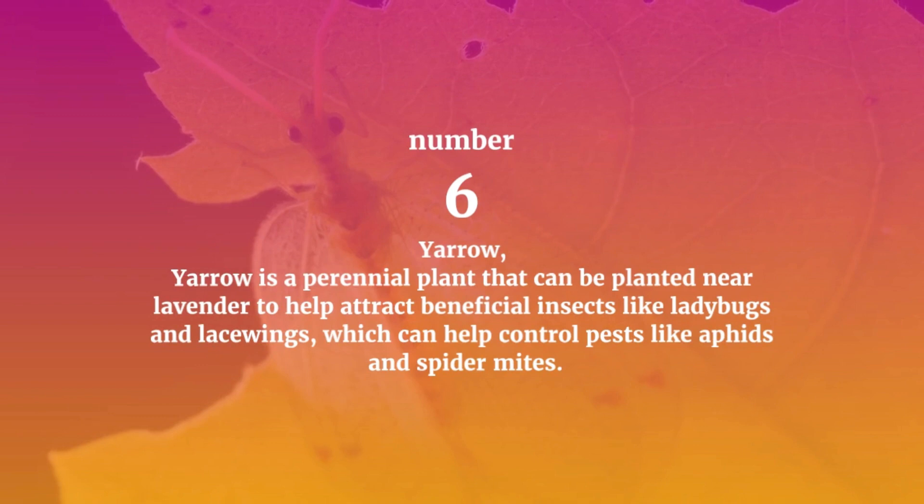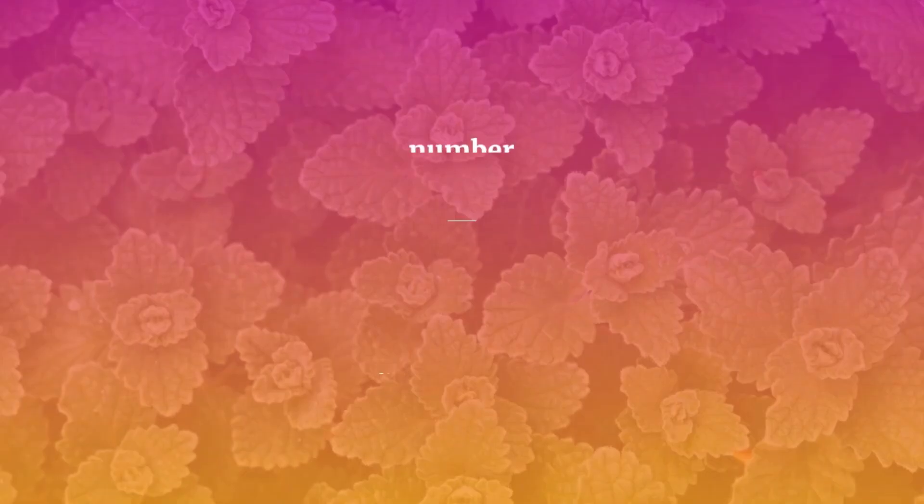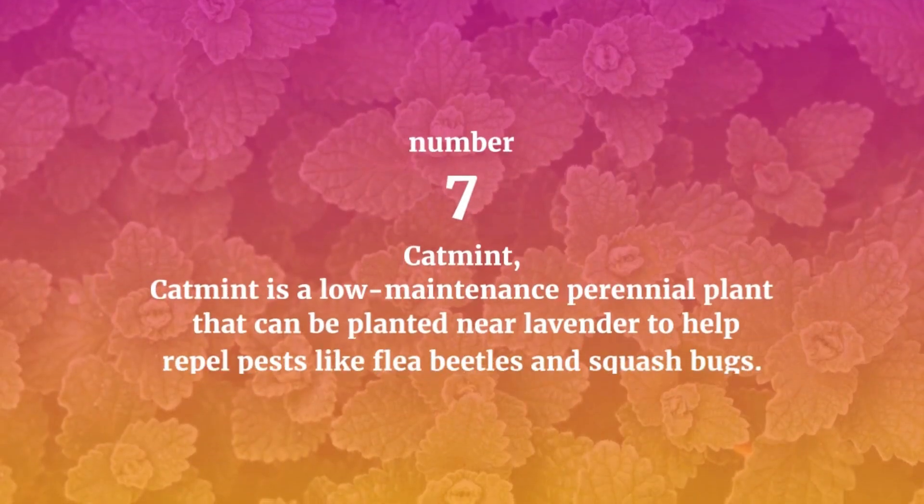Number six: Yarrow. Yarrow is a perennial plant that can be planted near lavender to help attract beneficial insects like ladybugs and lacewings, which can help control pests like aphids and spider mites.